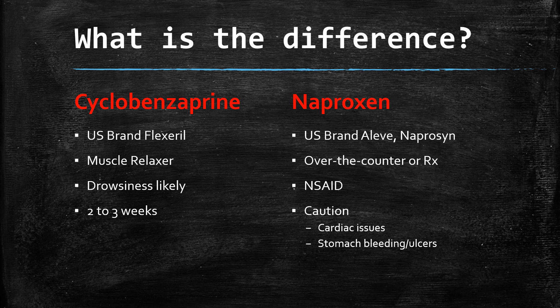So, cyclobenzaprine versus naproxen — what's the difference between the two medications? Cyclobenzaprine is a muscle relaxer, sold in the U.S. under the brand name Flexeril. Drowsiness is the most common side effect. It's typically indicated for use for two to three weeks for muscle spasms, low back pain, that sort of thing.